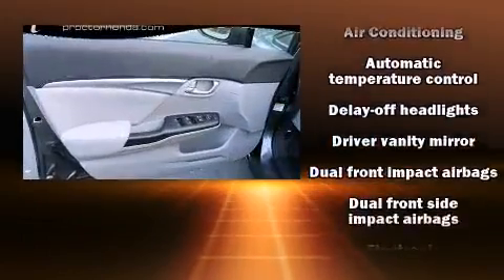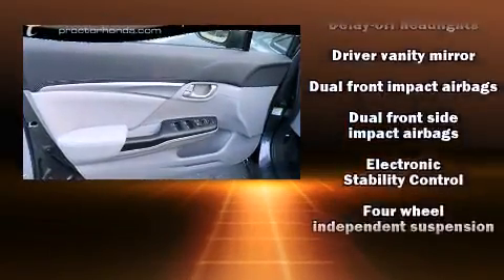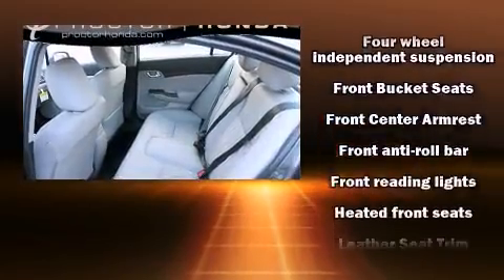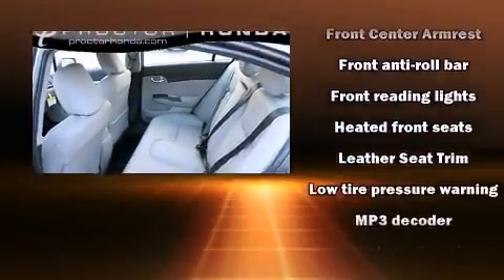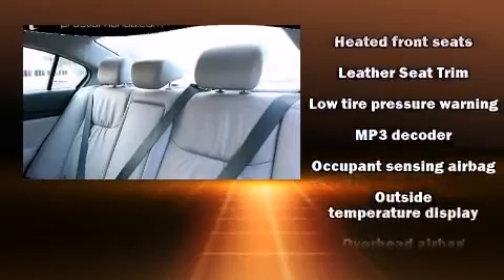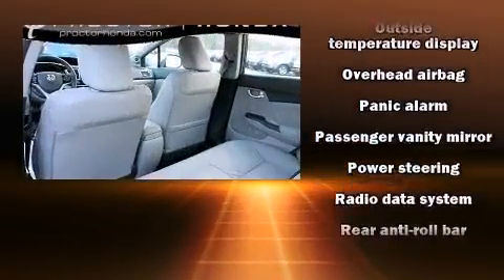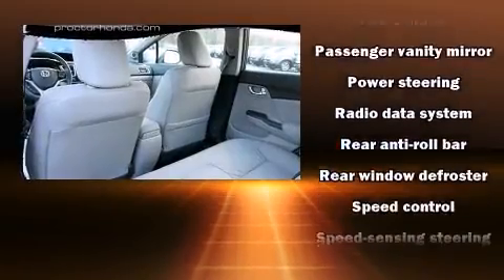Honda also prioritized safety and security with features such as dual front impact airbags, head curtain airbags, traction control, ignition disabling, and four-wheel disc brakes with ABS. Brake Assist technology provides extra pressure when applying the brakes.